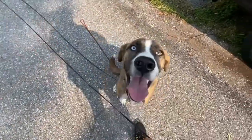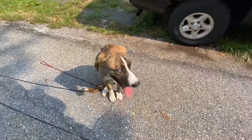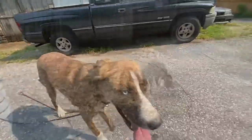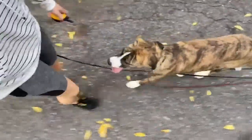Good boy. Nice job. Toby — freak, go! Nice job. Good boy. Way to go, Tobes. Good boy.